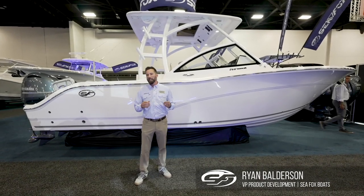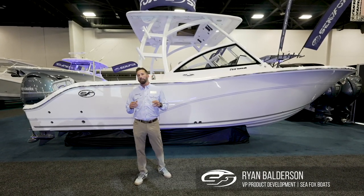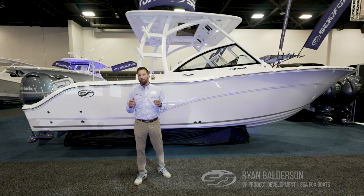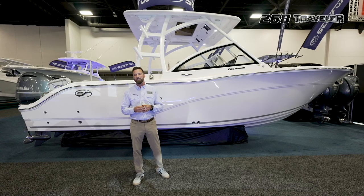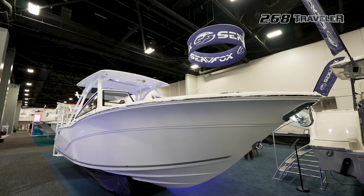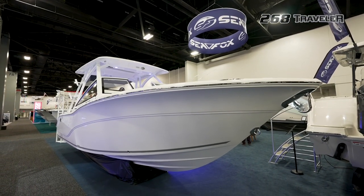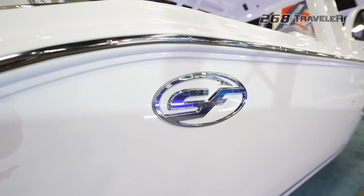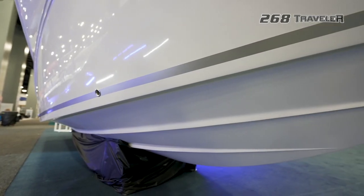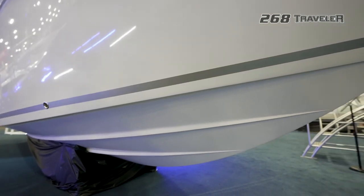Hey, my name is Ryan Balderson, VP of Product Development with CFOX Boat Company. We're here at the 2022 Miami Boat Show and we are debuting our brand new 268 Traveler. When we designed this boat, we took our 268 Commander hull and then we designed the deck to fit the 268 Commander hull, so you get the big Carolina flair and the big water features of our 268 Commander.